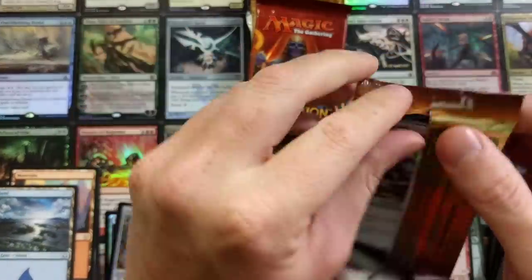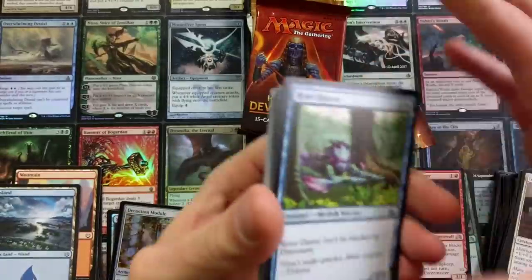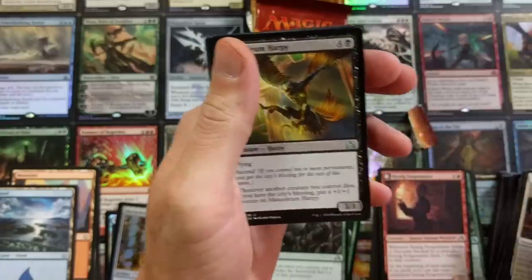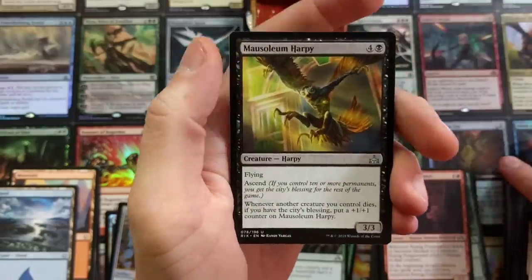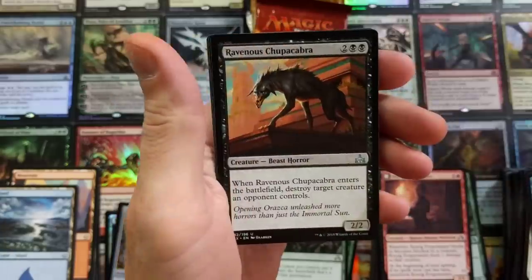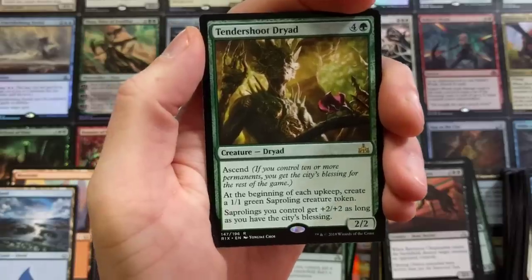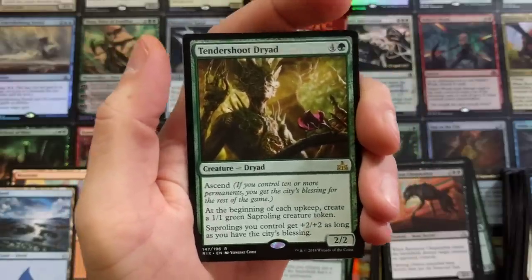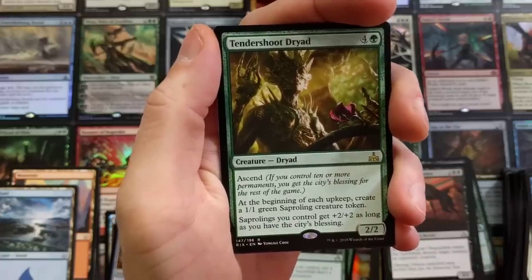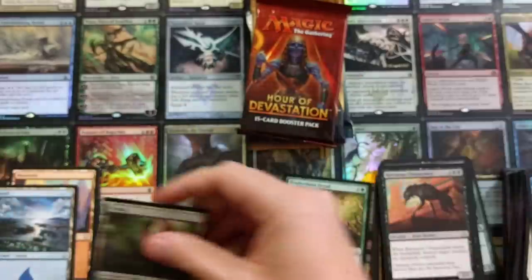Rivals of Ixalan — here we go. River... Old River. Football's about to be on — who's watching? Mausoleum Harpy, Forerunner of the Empire, cool card. Ravenous Chupacabra, bada-bing. And a Tendershoot Dryad — pretty cool card. It's got Ascend. And at the beginning of each upkeep, create a 1/1 green Saproling creature token. Saprolings you control get +2/+2 as long as you have the city's blessing. Neat card. No foil — I am shocked.